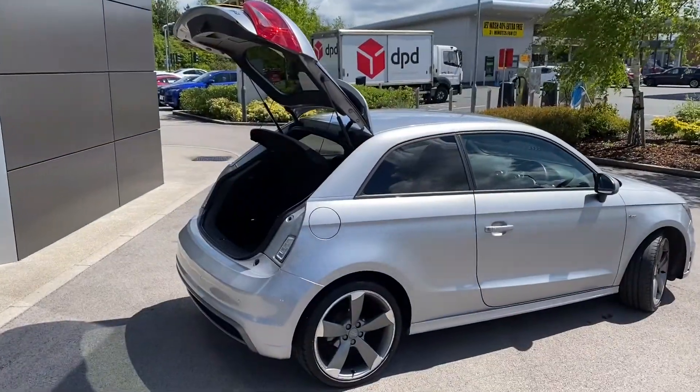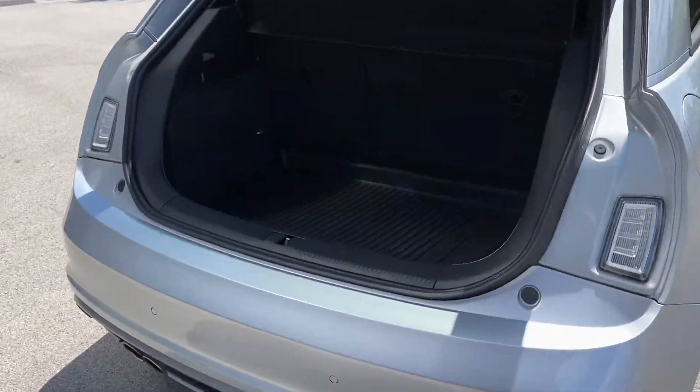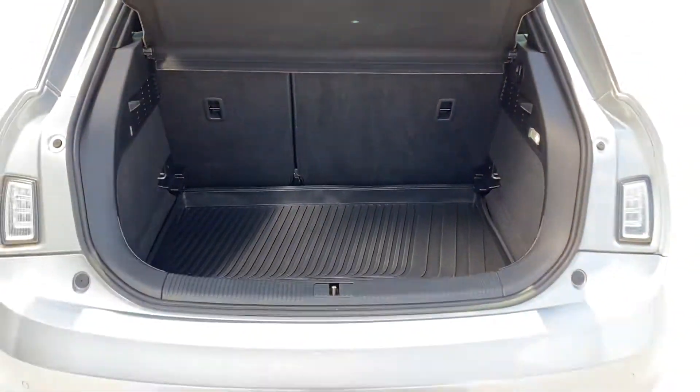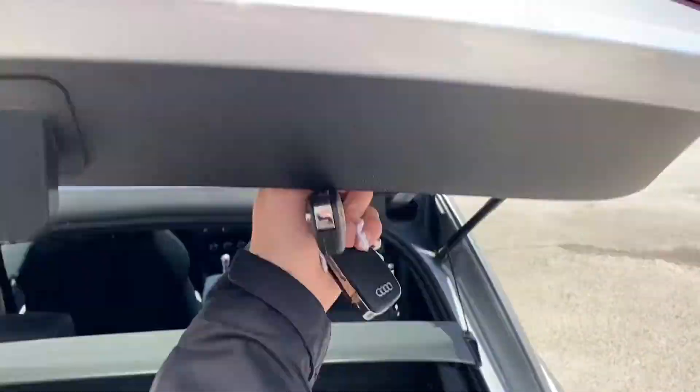This Audi A1 features a generous 270-litre boot, which could comfortably accommodate some luggage for a short weekend away or simply a pop into the shops. There is also an A1-branded rubber floor mat, along with an integrated grab handle as demonstrated here, made for easy closing.